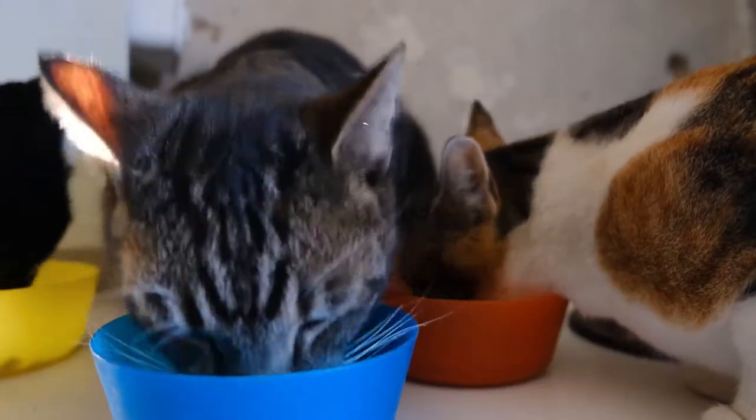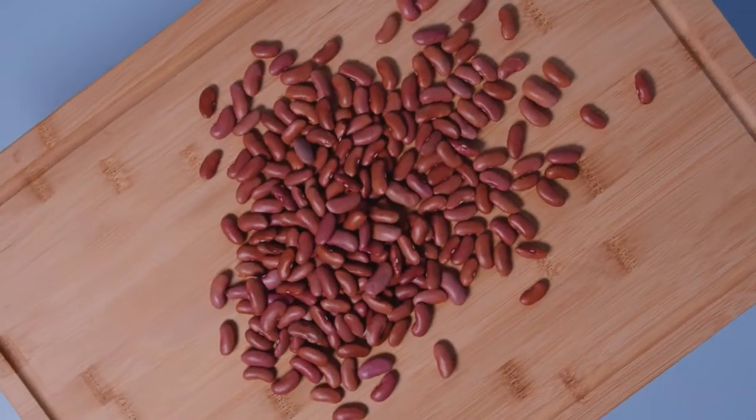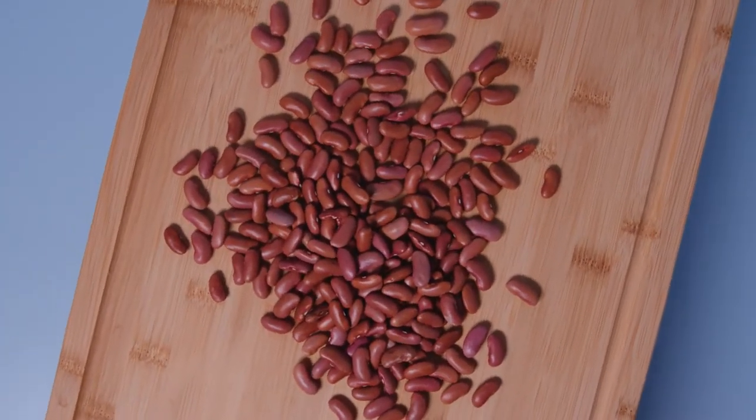It's also worth noting that some cats can even be allergic to beans. If you are going to start feeding your cat beans, just make sure you start with a small amount to make sure they don't have a bean allergy.